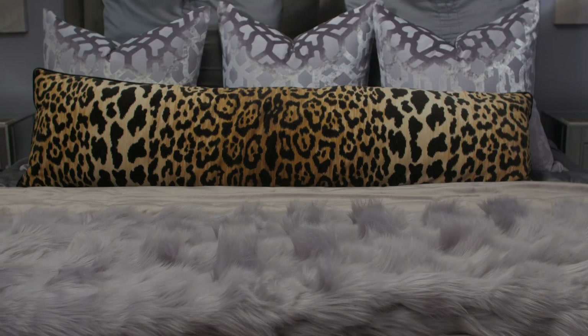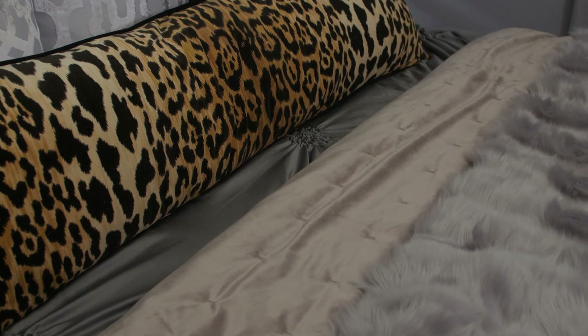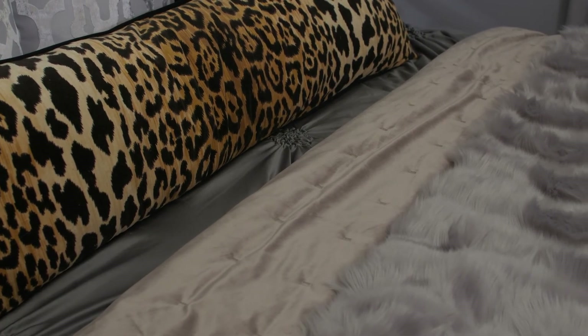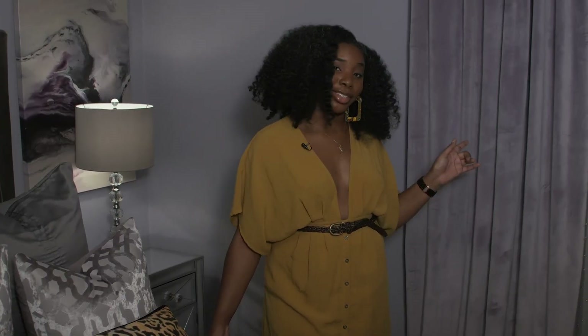Last but certainly not least, welcome to my favorite place on earth — my bedroom. I wanted the theme for my bedroom to be very luxurious, glam, hotel vibes, so I put in this fur throw, mirrored furniture, and these velvet curtains. You have not experienced luxury until you've had velvet curtains.